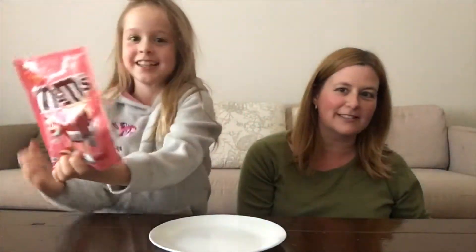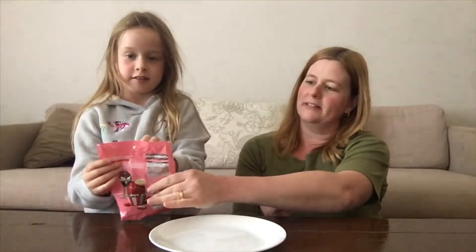We're very excited. That's what the packet looks like if you haven't seen them in the shops yet. Strawberries and cream — before we open it, what colour do you think they'll be? White, red and pink. Red, white and pink. I think they will be red and white.